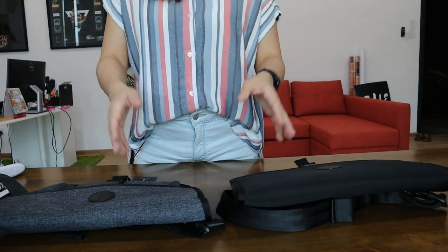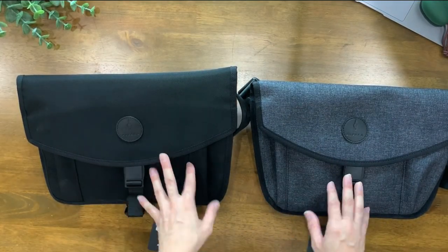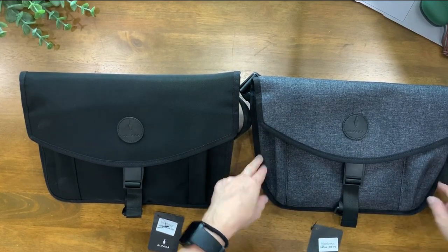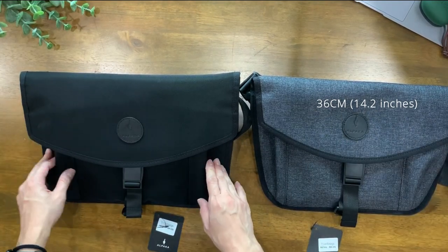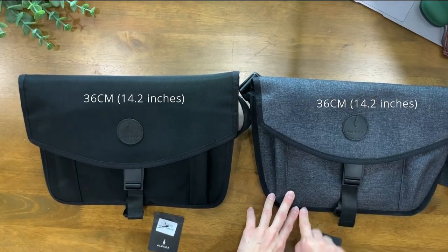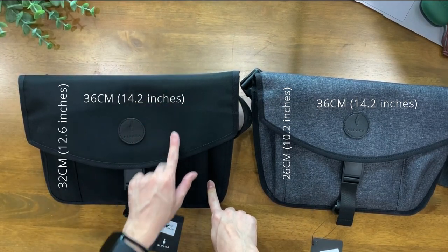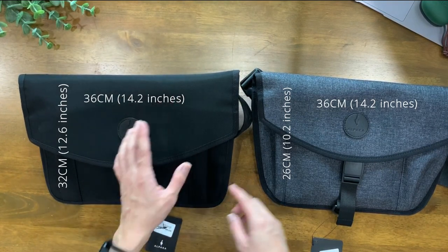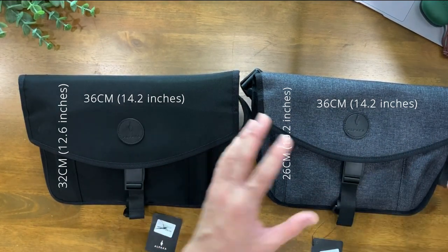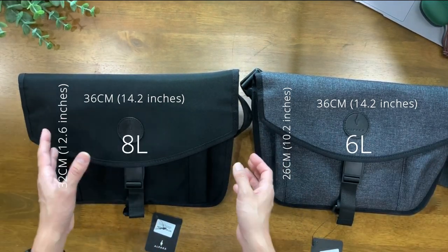The next thing I'm going to share is the size comparison. In terms of length, the Alpha Sling measures at 36cm and the Alpha Sling XL is also 36cm. In terms of height, the Alpha Sling measures at 26cm, whereas the Alpha Sling XL measures at 32cm. In terms of volume, the Alpha Sling is about 6 litres, whereas the Alpha Sling XL is 8 litres.